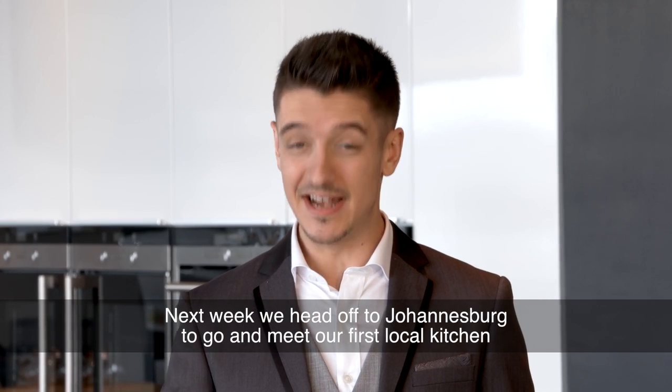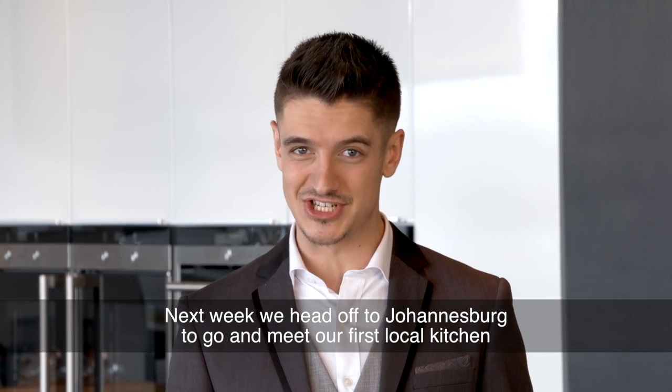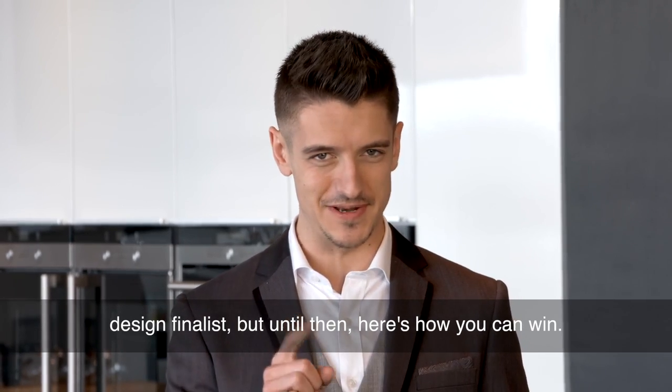Next week, we head off to Johannesburg to go meet our first local kitchen design finalists. But until then, here's how you can win.